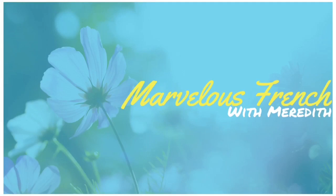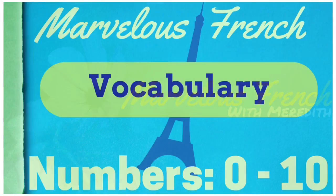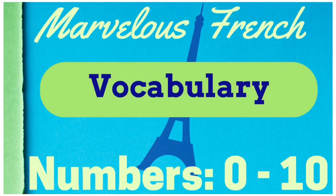Welcome to Marvelous French — French for those who are learning French or who would like to learn French. In this lesson, we're going to look at the numbers 0 through 10 in French. First, we'll go over the numbers themselves, and then we'll talk a bit about pronunciation. So with that said, let's get started.